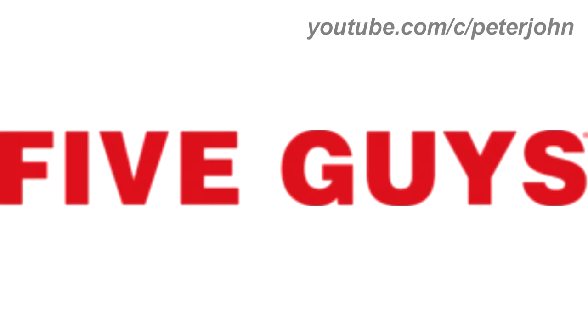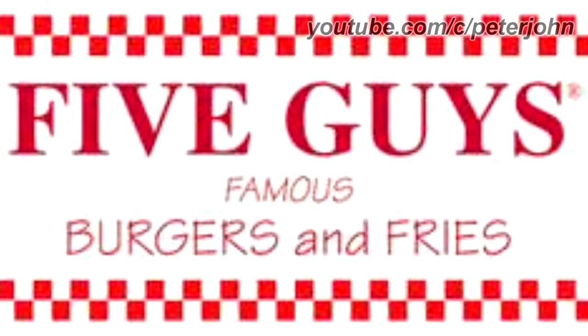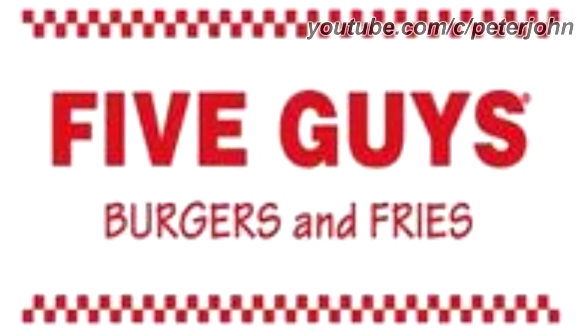Now I'm going to talk about Five Guys. It is an American fast casual restaurant chain focused on hamburgers, hot dogs, and french fries, headquartered in Lorton, Virginia. 1986 to 2005: there are two red and white checkboards, and between them the words Five Guys Famous Burgers and Fries in red text. 2005 to the present: there are the words Five and Guys in red text. Here is a variant and a commercial.